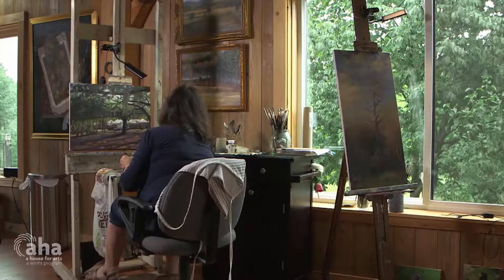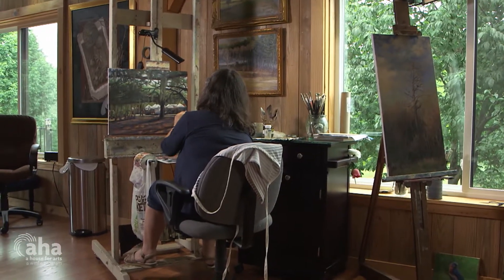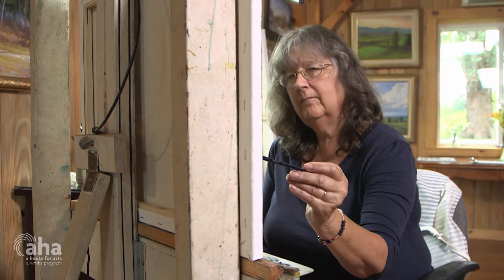A lot of times people ask me what it is that drives me to paint. I say it's kind of like that tickle that you have in the back of your throat that you just have to get at. That's how I feel about painting. If I'm away from it for three days I go crazy, because there's something I need to get out. It's a release for me to sit at an easel all day long and just not focus on anything except dinner.